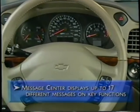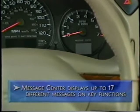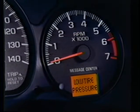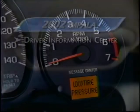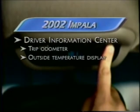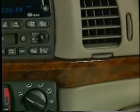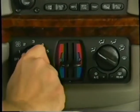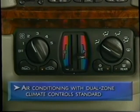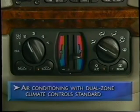To keep drivers connected to Impala's systems, a message center on the instrument panel displays 17 different messages on key functions. The display reports status information on the battery, fluids, headlamp beams, tire pressure, doors, and trunk. The optional driver information convenience center features a trip odometer, outside temperature display, compass, and controls for HomeLink and the theft-deterrent alarm system. Air conditioning is standard, and separate temperature controls for the driver and front passenger help make Impala's cabin even more comfortable. You won't find dual-zone temperature controls on some Impala competitors — for 2002, it's standard on all Impala models.